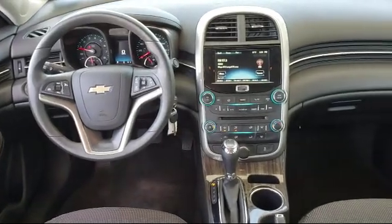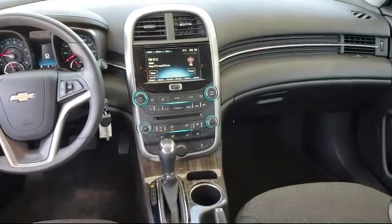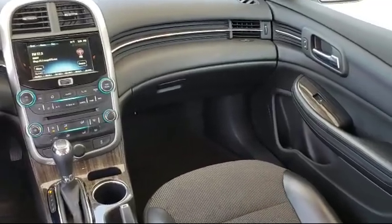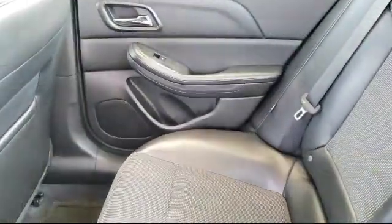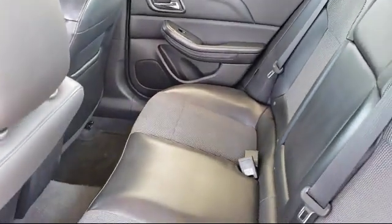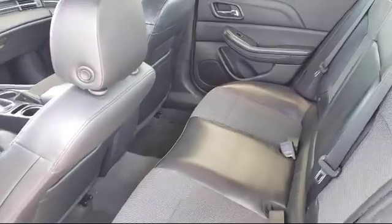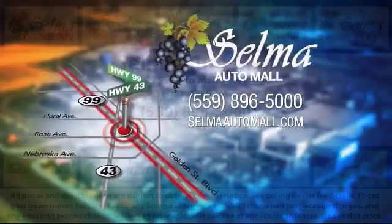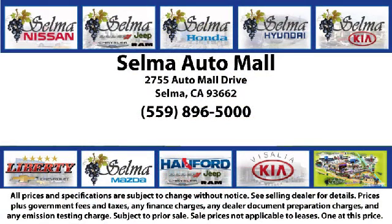With 10 brands at one location, you're given a one-stop shop buying experience. There's no need to drive to 10 different dealerships or give your personal information 10 different times to 10 different salespeople. At the Selma Automall, you can work with one knowledgeable salesperson and cross-reference 10 different brands. The Selma Automall offers a unique shopping experience not offered by any other dealer in the Valley.